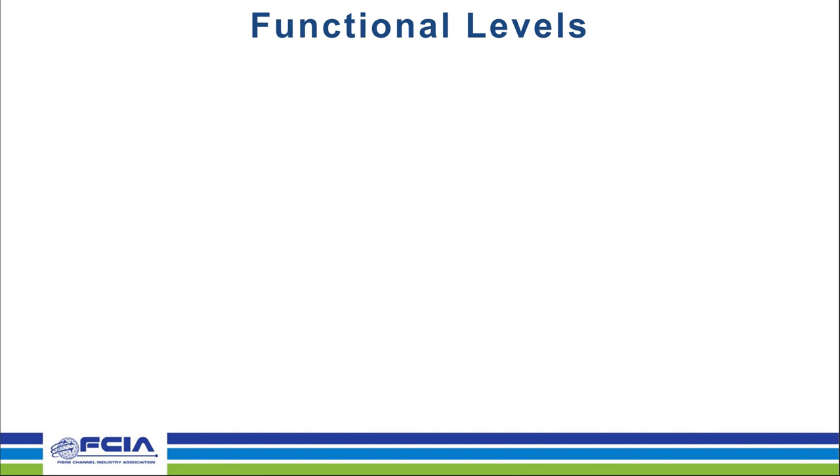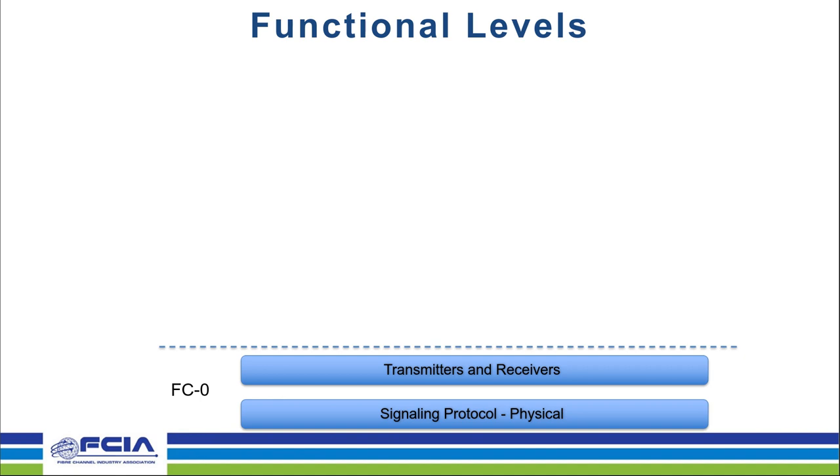Thanks, Dave. We'll start discussing the functional layers. Fiber Channel, like many other protocols, is divided into a set of levels, and each level is designed to perform a specific set of tasks. The first level in Fiber Channel is the FC0 level — this is the physical layer. It contains the actual signaling protocol on the wire, which can be either copper or optical cable, and also has the definitions for transmitters and receivers.